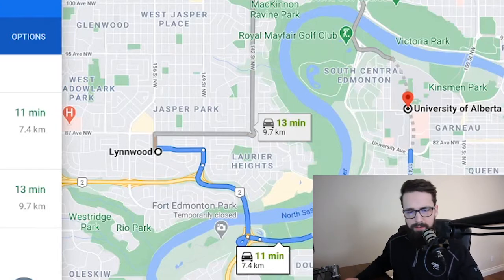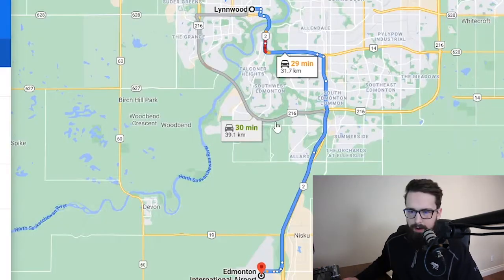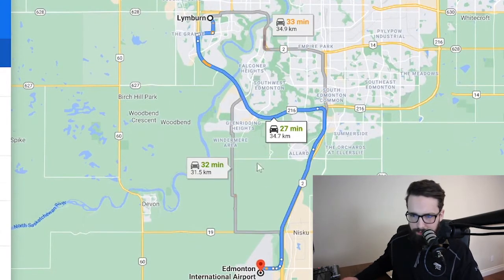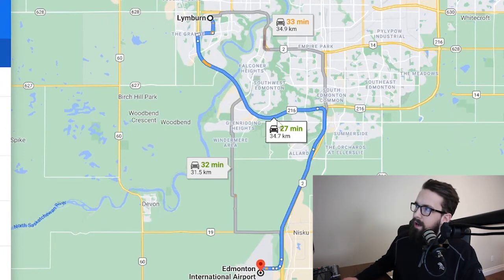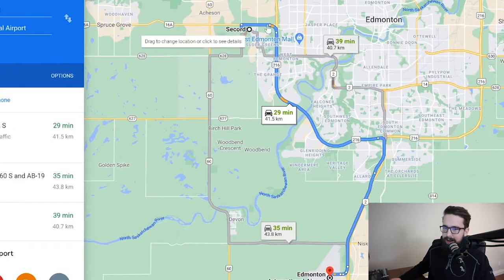One thing I haven't mentioned yet is the airport. From the West End it's about a 25 to 30 minute drive to the airport — and this number doesn't change too much regardless of which community you're in. Whether you're in Secord, Lymburn, or Lynnwood, taking the Whitemud to Calgary Trail or through the Henday, it's about half an hour. That's just how far our airport is from the city.